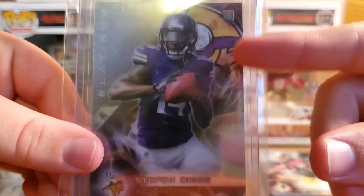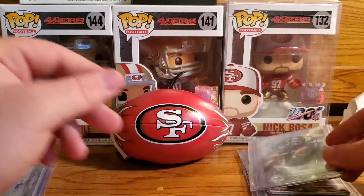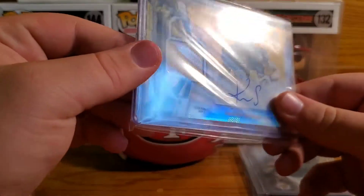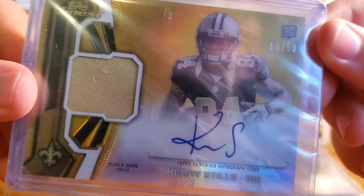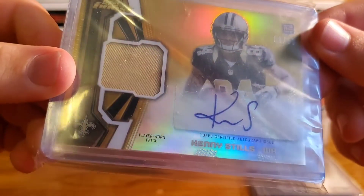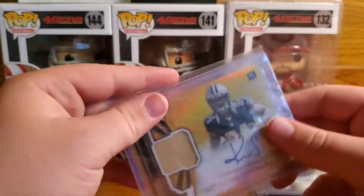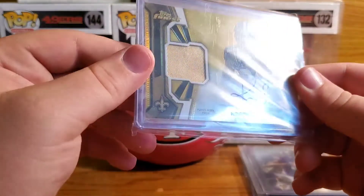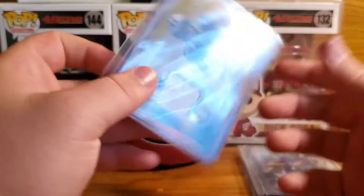Really cool card design too — how they have the team logo in the background, I'm really digging this. Next up we have a Kenny Stills RPA, numbered 8 of 50. Awesome, very very cool. Kenny Stills has been a pretty good player in the league — RPA for the Saints, very very cool.